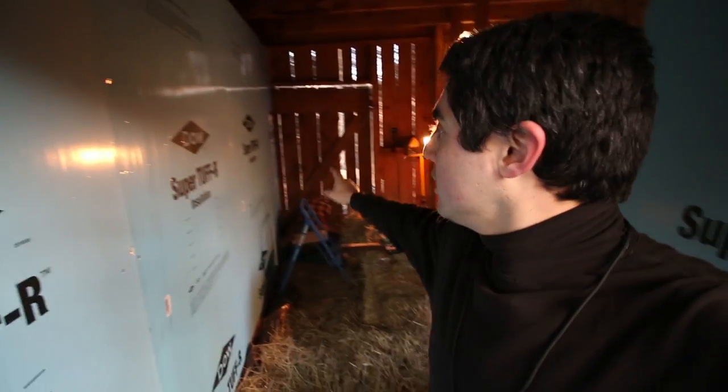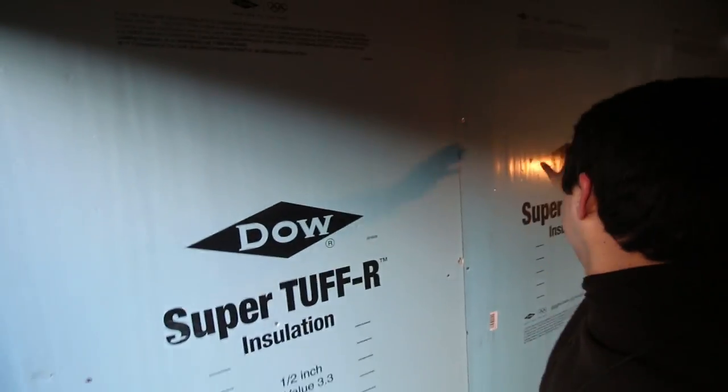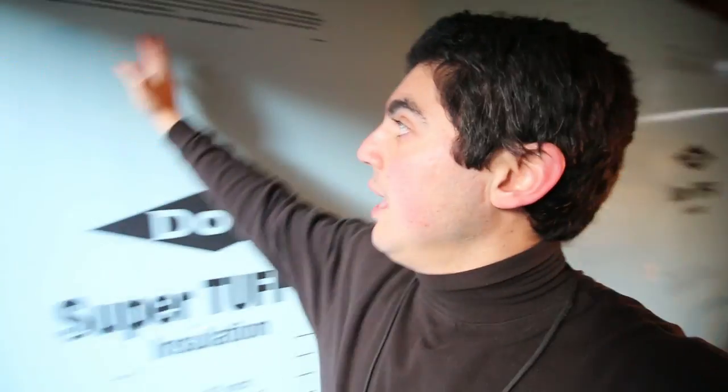We've got this wall all insulated — it was three and a half sheets. Now we're going to put OSB over it, but remember we have to stagger the creases. You never want to line up the creases. Instead of putting whole pieces all the way across so the creases line up, we're going to start on that end with a full piece, full piece, full piece, and our half piece will line up right in the middle so all the creases are overlapped — nice and tight, warm and cozy for our piggies and anything else we put in this barn.